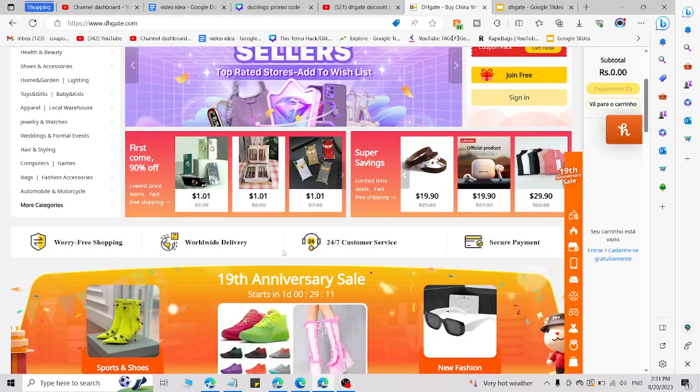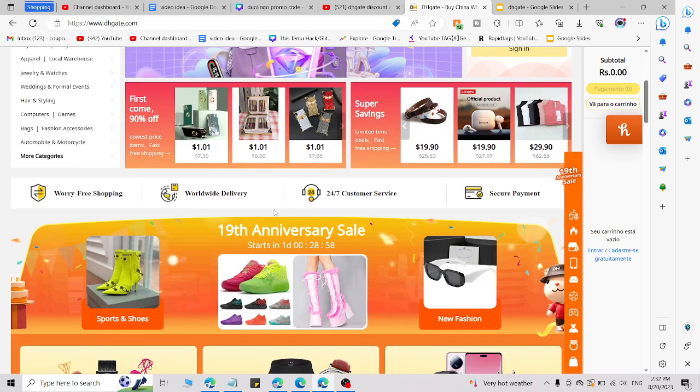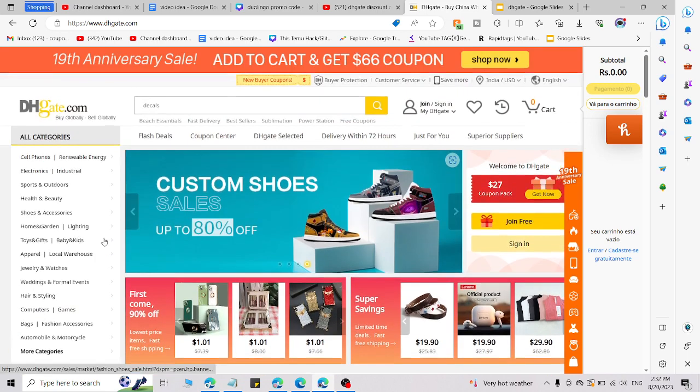Here I am going to share DHgate fresh promo codes and how you can use them. There is a trick to use that promo code which I am going to share right now. I am going to share codes where you will get amazing discounts on DHgate if you are shopping sneakers or any fashion item or anything from DHgate — you are going to save lots of money.